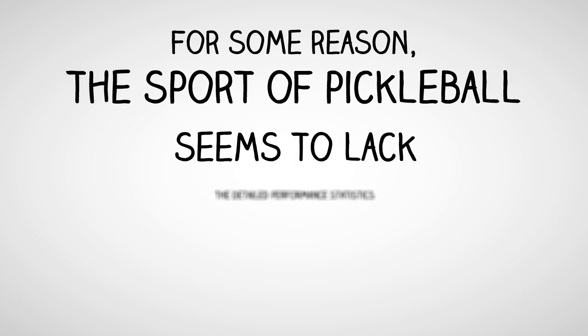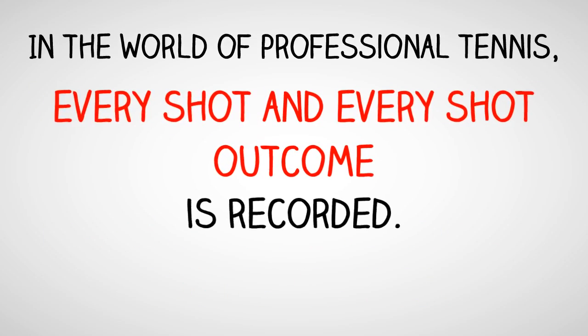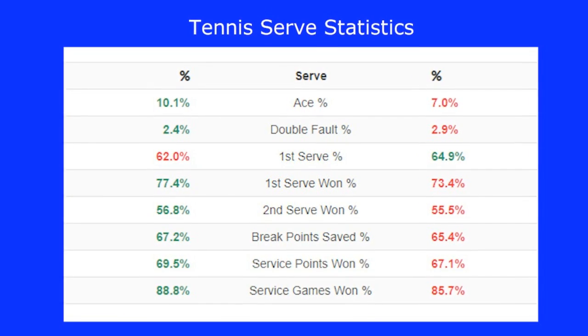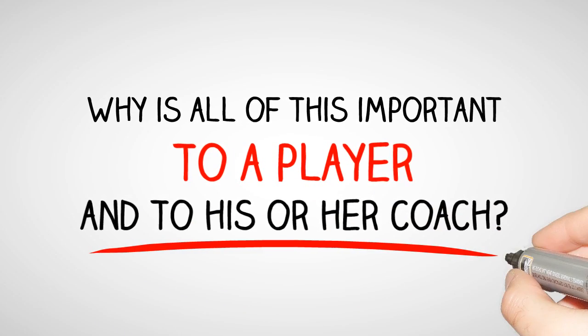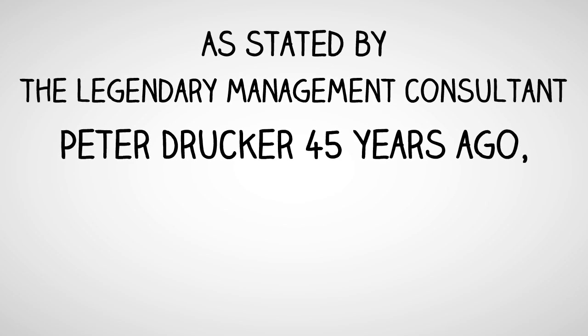For some reason, the sport of pickleball seems to lack the detailed performance statistics that we are accustomed to seeing in other sports. In the world of professional tennis, every shot and every shot outcome is recorded. With respect to the serve alone, there is a list of statistics. Why is all of this important to a player and his or her coach? It's important because it allows creating intelligent, data-driven training programs.